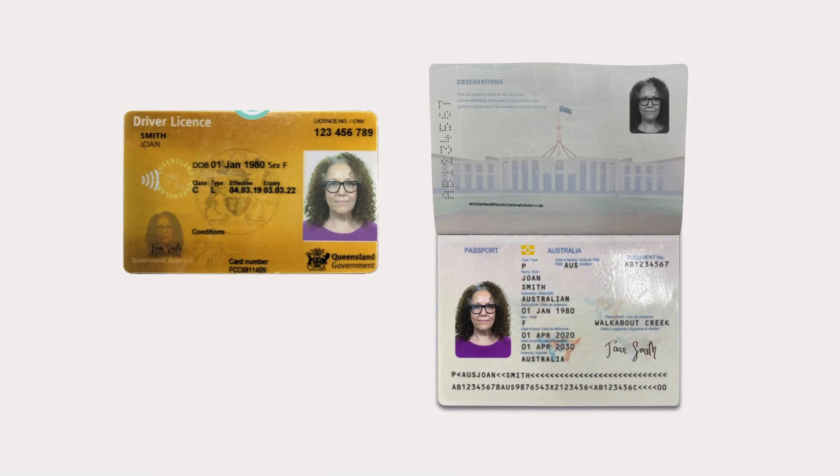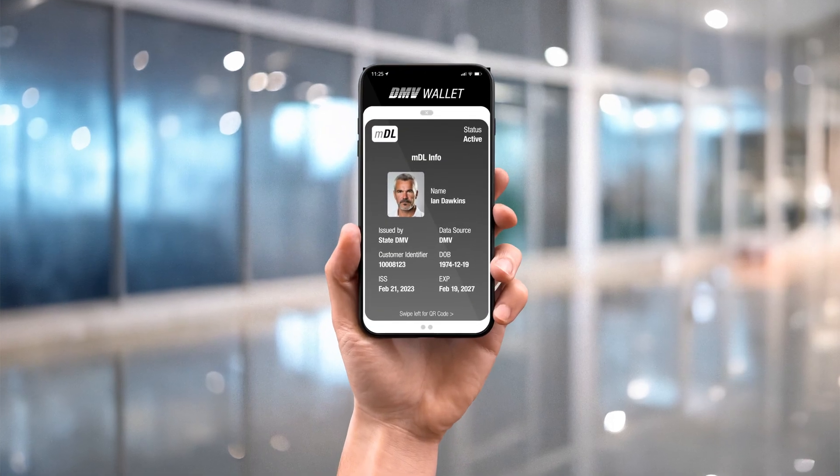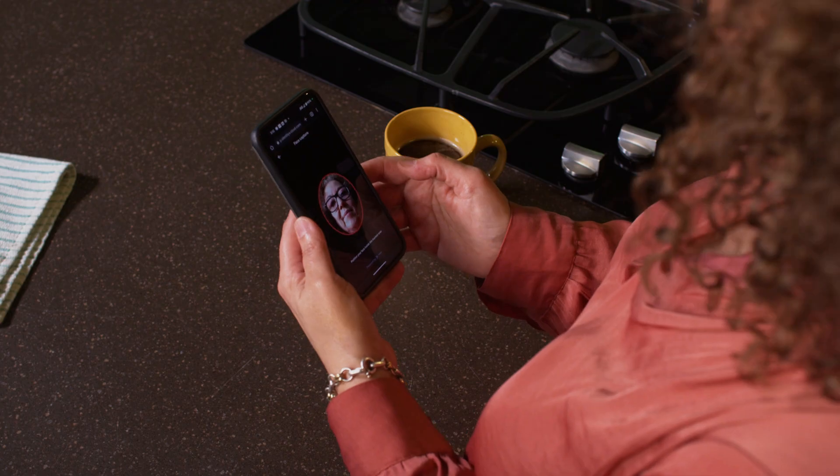With Xproof, all a new customer needs to do is scan one of hundreds of international ID documents or verifiable credentials, including those with NFC chips, and snap a quick selfie. That's it!